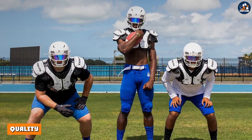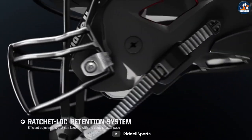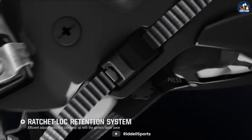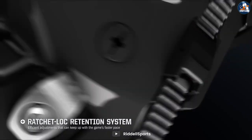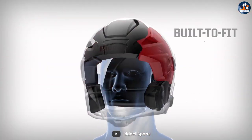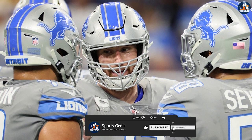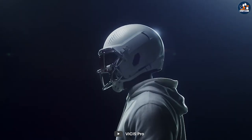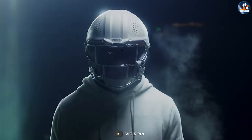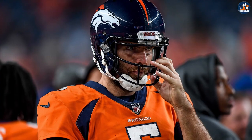The first difference between authentic and replica football helmets is quality. Authentic helmets are made with the highest quality materials and are designed to meet the safety standards set by the National Operating Committee on Standards for Athletic Equipment. These helmets are tested rigorously to ensure that they provide adequate protection to players in the field. Replica helmets, on the other hand, are made with lower quality materials and are not designed to meet the same safety standards. While replica helmets may look similar to authentic helmets, they do not offer the same level of protection and are not suitable for use in competitive play.